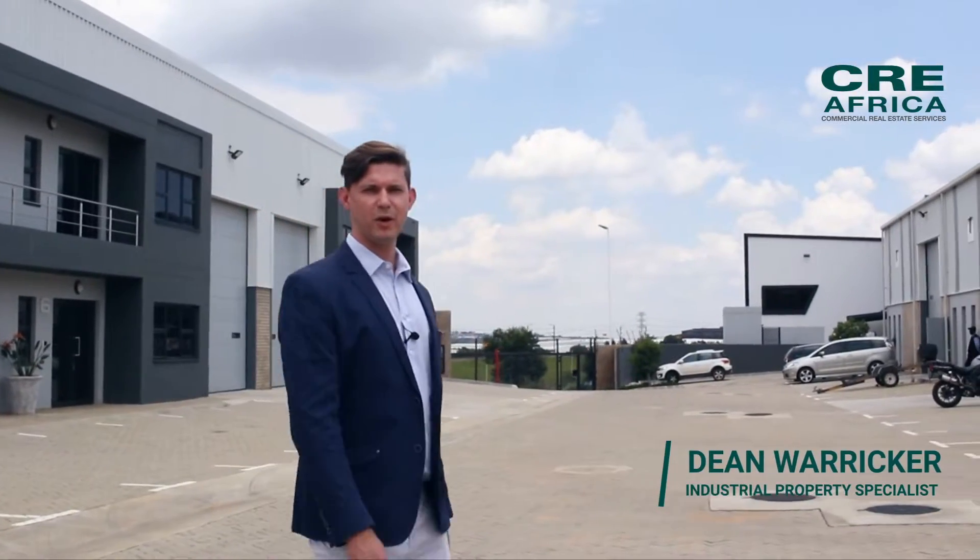My name is Dean. I'm an industrial property specialist in Johannesburg, focusing on Limbro Park, Longmeadow, Jet Park and Pomona. And these are my top three properties available right now.